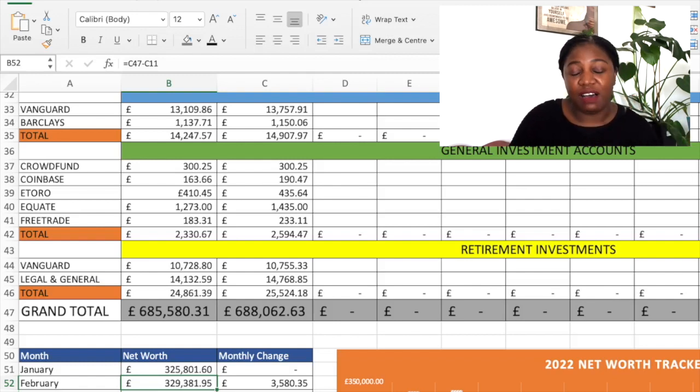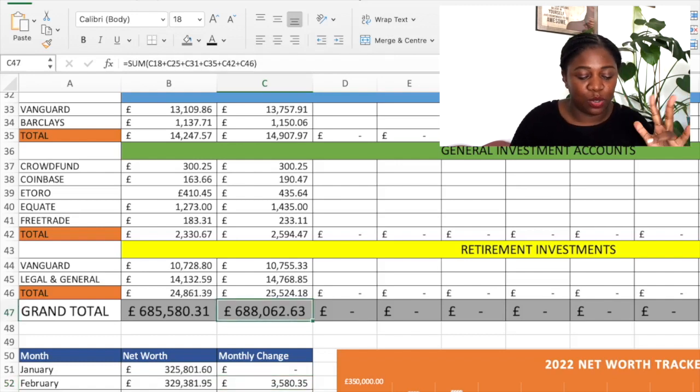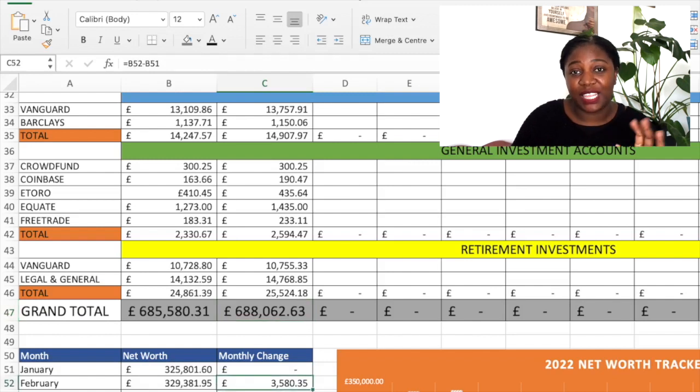I absolutely love the increase here. Just to clarify, this monthly change of £3,580 and 35 pence is with respect to the net worth, not necessarily just the assets — the assets change was also around £3,000. But yes, I'm super happy with this result.